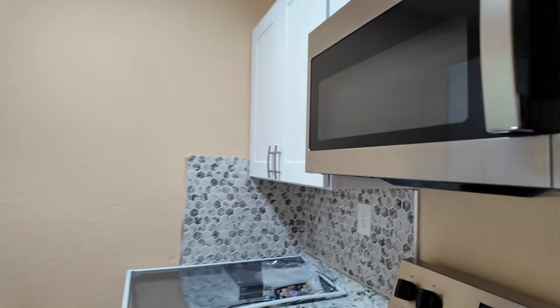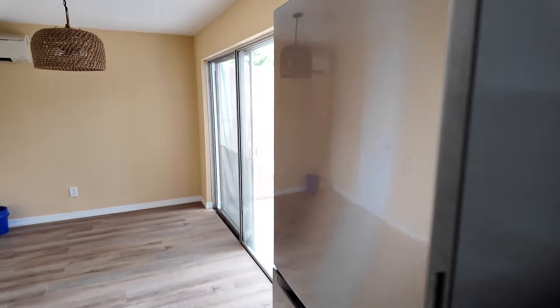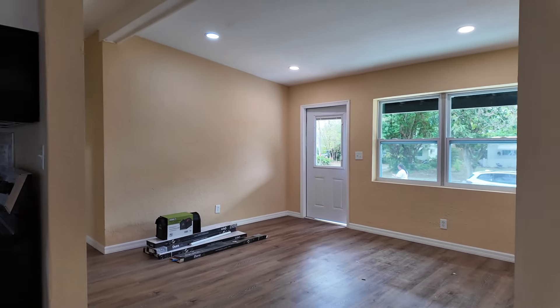We put everything new in here — appliances, new stove, backsplash, sink, dishwasher, fridge. Now, I'm not saying don't get the Hellcat — you can get the Hellcat — but before you do, I want you to have about 10 or 12 of these properties under your belt first.